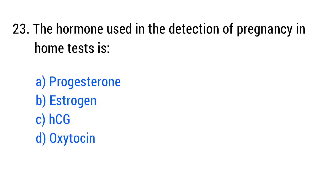Question No. 23. The hormone used in the detection of pregnancy in a home test is? The right answer is Option C: HCG.